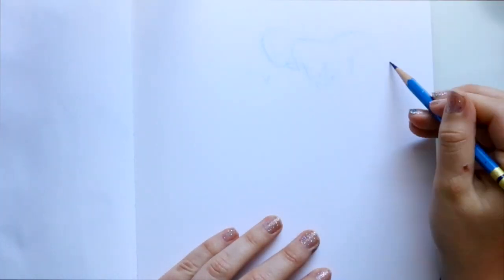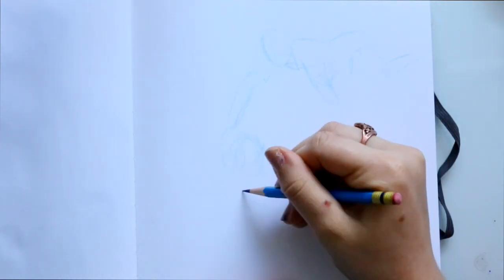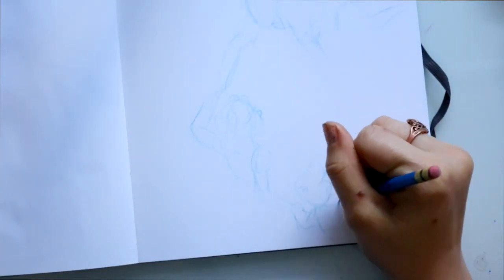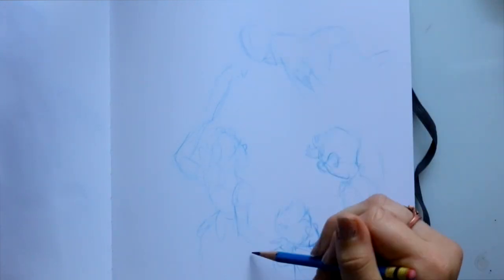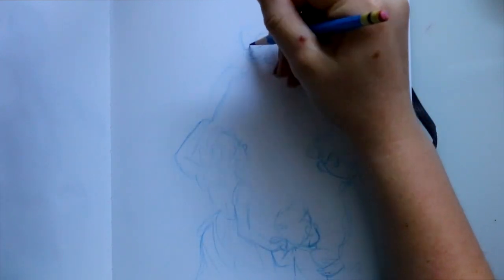It is another day for Inktober and today's theme from Jake Parker's prompt list happens to be cloud. When I thought of cloud, I originally thought of the cloud from Trolls, but I've already done Trolls, so I decided not to do that.